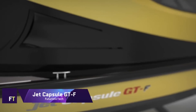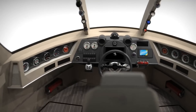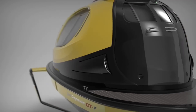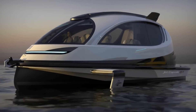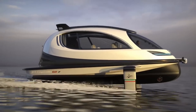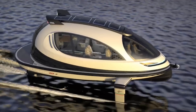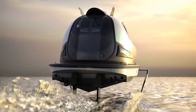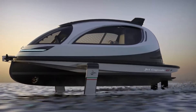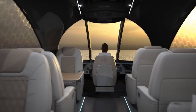Jet Capsule GTF. Lazzarini Design Studio's Pierpaolo Lazzarini created the Jet Capsule GTF, an acronym for Gran Turismo Foil, a luxury yacht. Because of its sophisticated propulsion system, it is frequently called a flying spaceship. With a length of 10 meters and a power range of 880 to 1,200 horsepower, this watercraft is available with diesel, gasoline, or total electric propulsion.